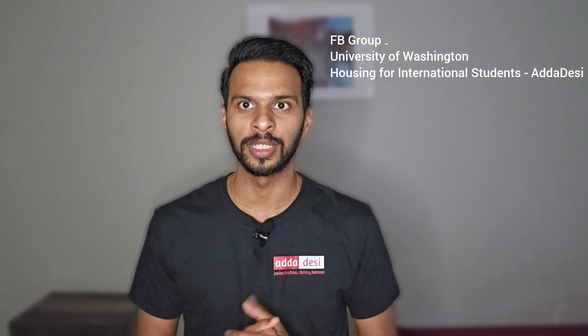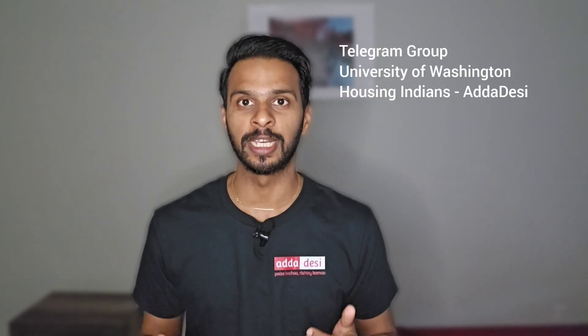The average monthly utility bill is around $80 to $120 per person. You can also join our special University of Washington Facebook and Telegram housing groups to connect with other international students. You can find the link in the description below.